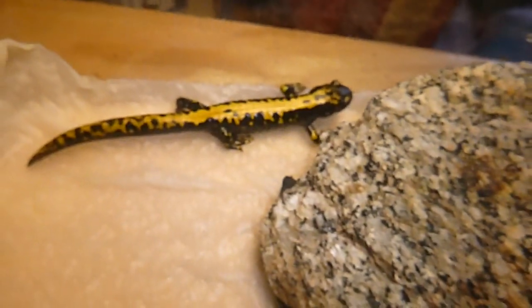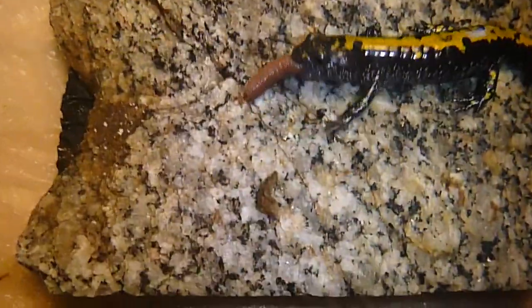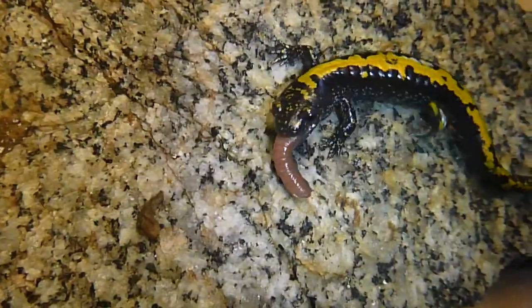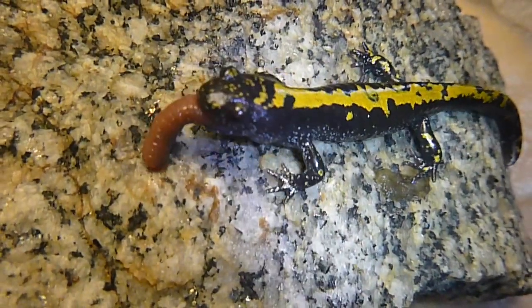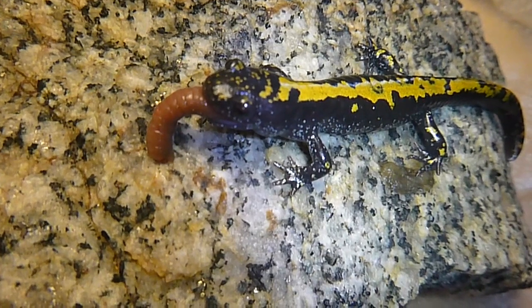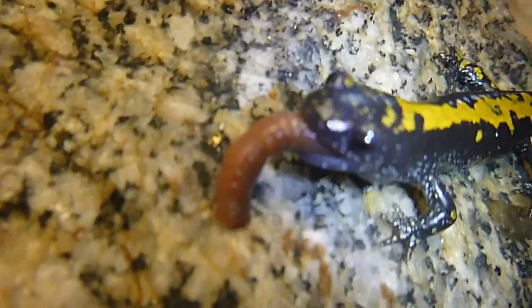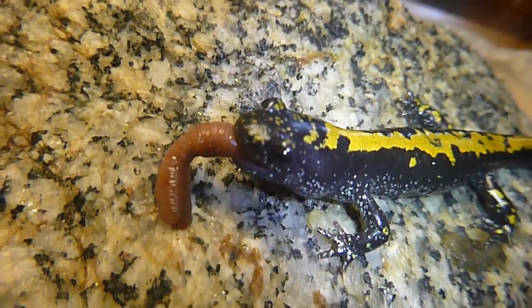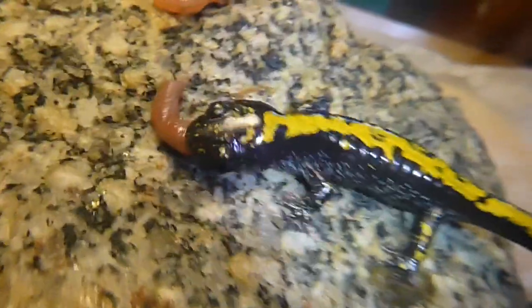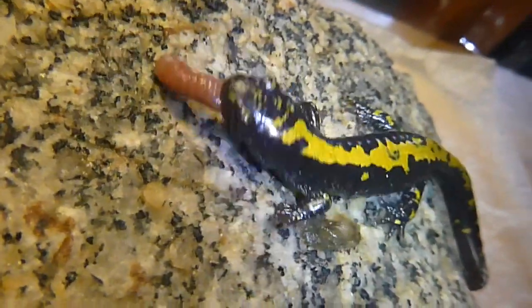This guy is probably going to crawl underneath this granite rock — he's got his food eaten. This guy here is just working that worm over all he can. I'm holding the camera about an inch and a half, two inches away from this salamander.